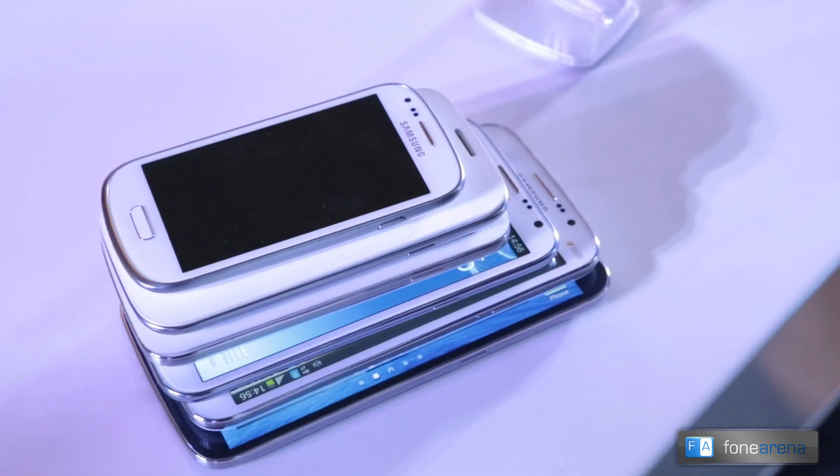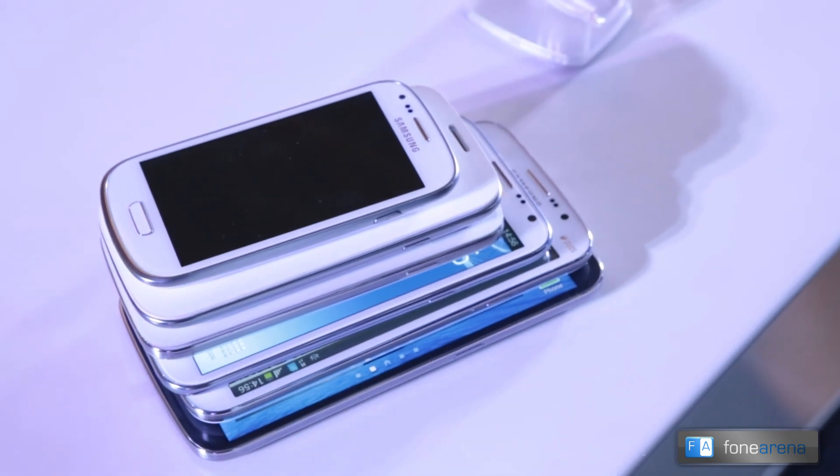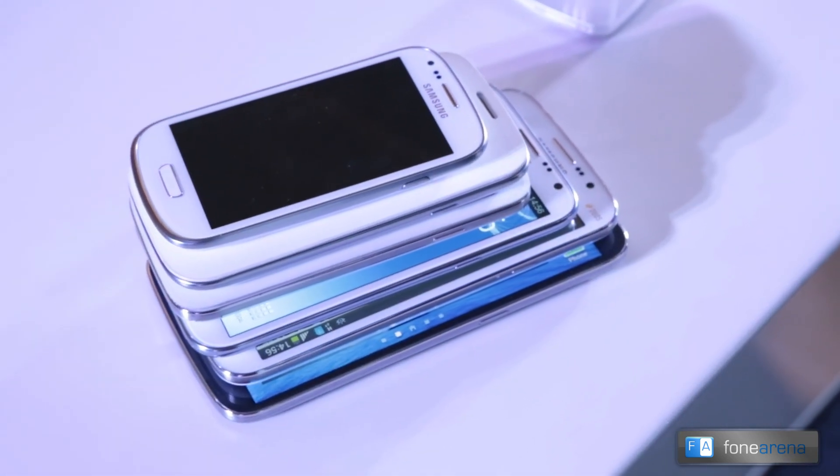Here we have the Samsung Galaxy Mega launch event in Chennai, and we wanted to show something special for you from the event. We have a bunch of Samsung phones with different screen sizes.